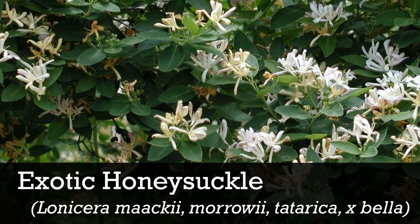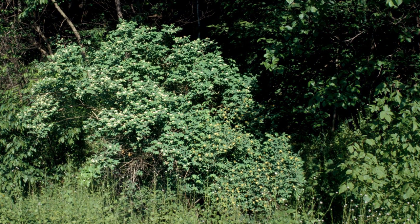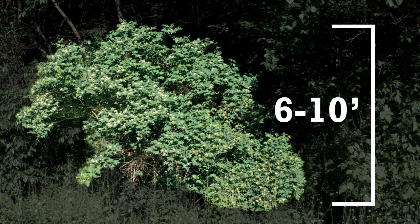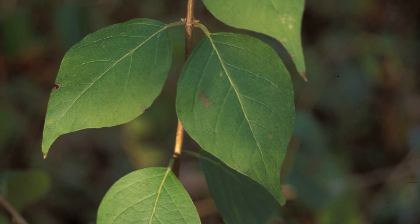To make a positive ID, keep these facts in mind. Honeysuckle can grow up to 15 feet tall, but is usually around 6 to 10 feet. It has long, oppositely arranged oval-like leaves that can be pointed at the tip.